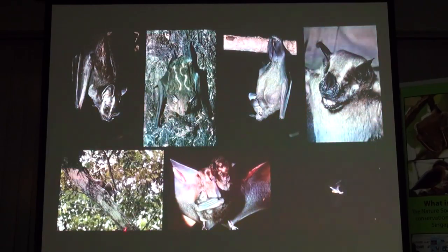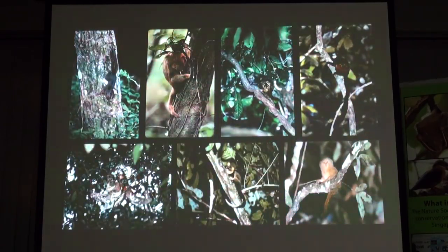This is a female with their young. Squirrels, anteater, small porcupine, and the marmosets. This is the pygmy marmoset.